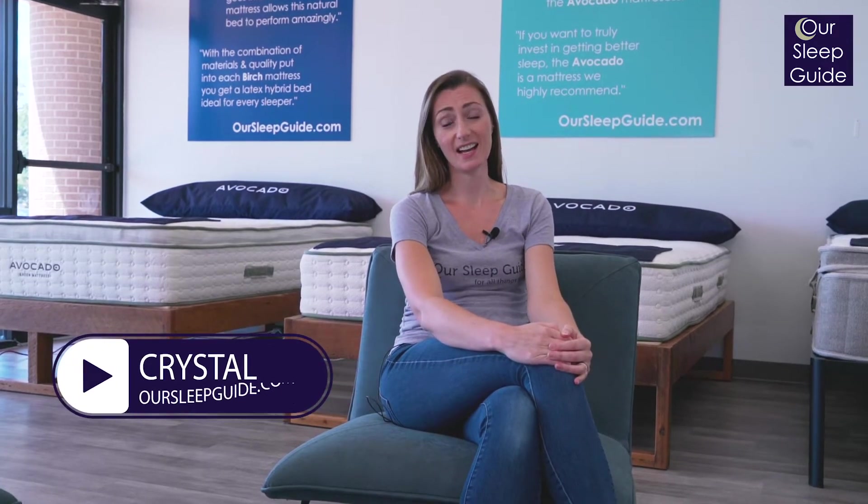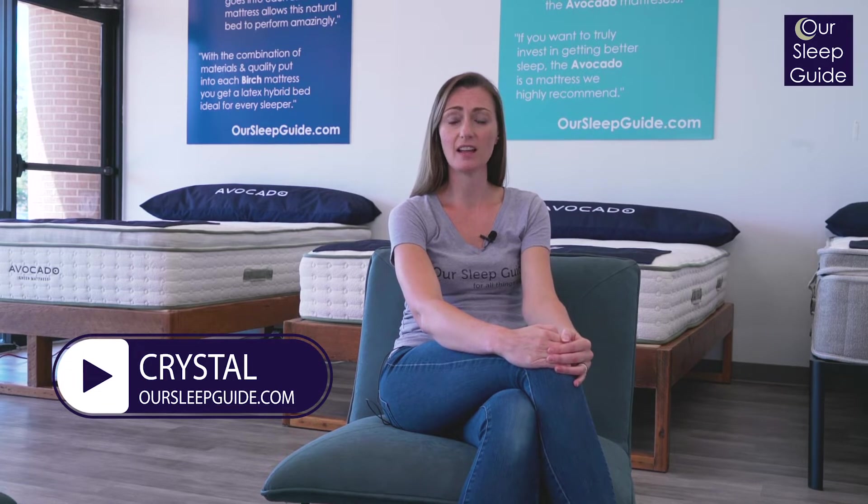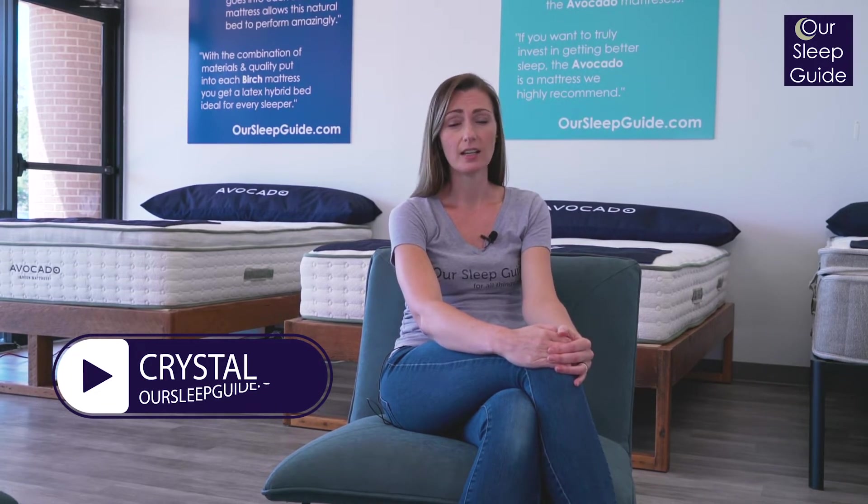Hey there, Krystal here with rsleepguide.com. Today I'm going to be featuring some of the best mattresses you can find online for anyone on a tight budget. These mattresses are going to offer solid builds, solid components, and great comfort, but they're not going to bust the budget. So get ready for our top five budget-friendly mattresses.